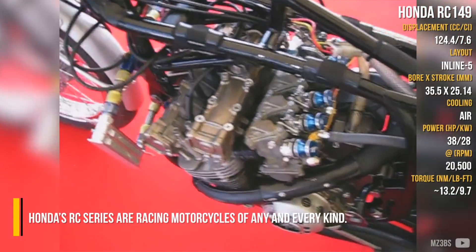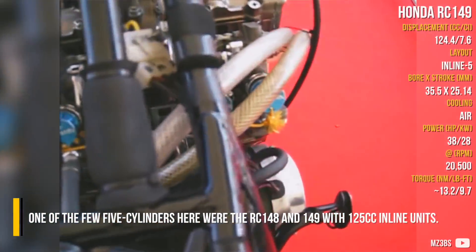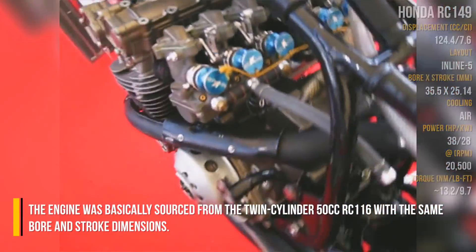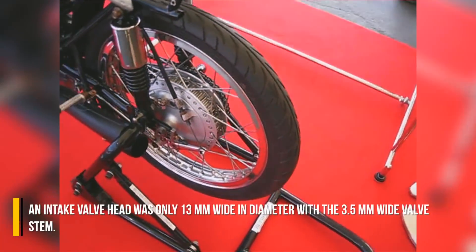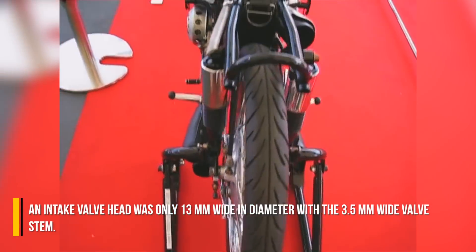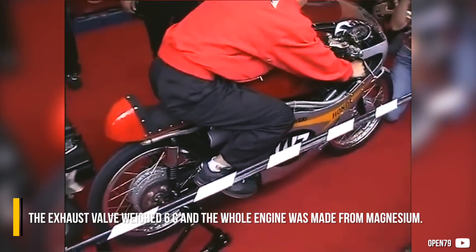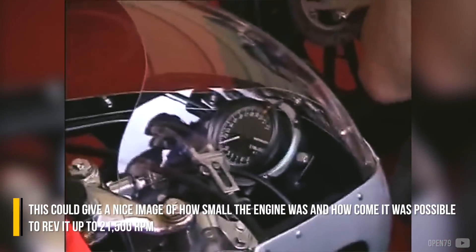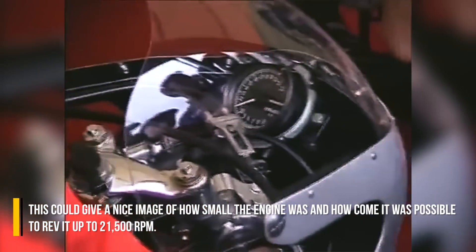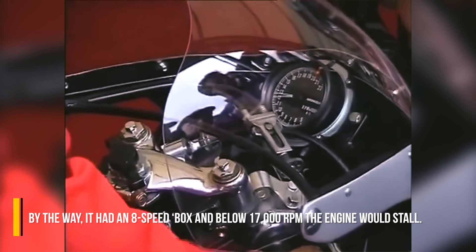Honda RC148 and RC149. Honda's RC series are racing motorcycles of many kinds. Among the few 5-cylinders were the RC148 and RC149 with 125cc inline units. The engine was basically sourced from the twin-cylinder 50cc RC116, with the same bore and stroke dimensions. An intake valve head was only 13mm in diameter with a 3.5mm wide valve stem. The exhaust valve weighed 6 grams and the whole engine was made from magnesium. This gives an image of how small it was and how it could rev to 21,500 rpm. It had an 8-speed gearbox, and below 17,000 rpm the engine would stall.